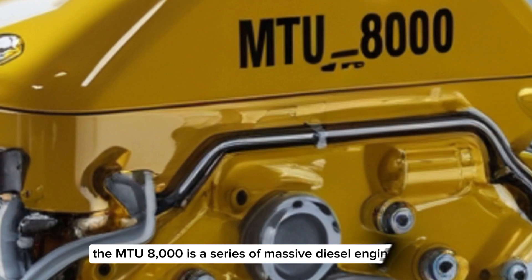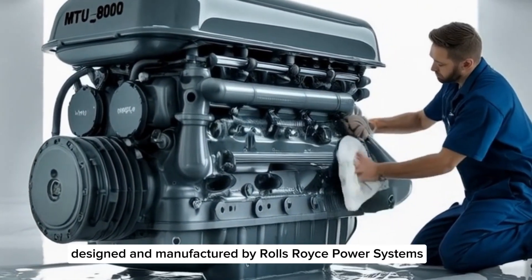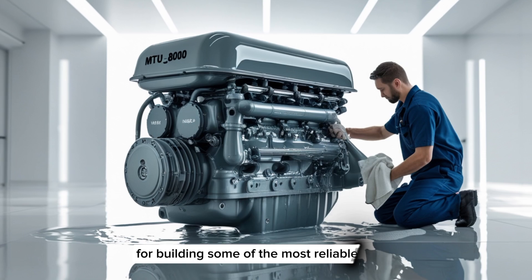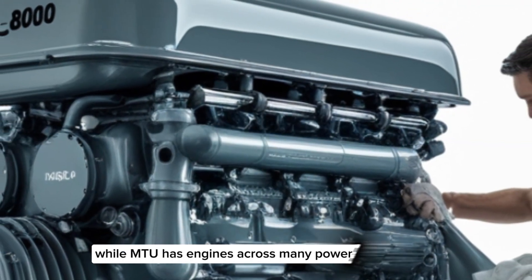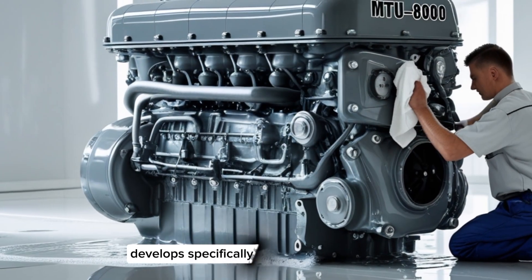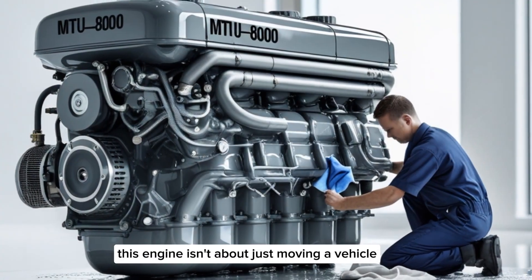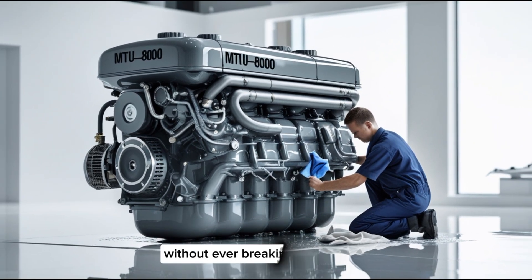The MTU8000 is a series of massive diesel engines designed and manufactured by Rolls-Royce Power Systems under the MTU brand. MTU, which stands for Motor and Turbine Union, is known around the globe for building some of the most reliable and durable diesel engines ever made. While MTU has engines across many power classes, the 8000 series sits right at the top, developed specifically for high-end naval, commercial, and passenger ship applications. This engine isn't about just moving a vehicle — it's about moving tens of thousands of tons of steel through water, in rough conditions, without ever breaking down.